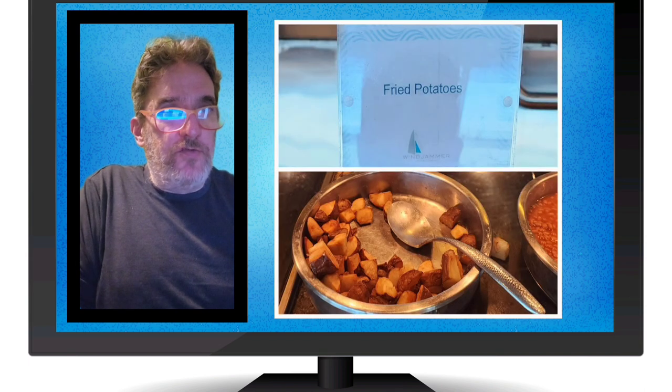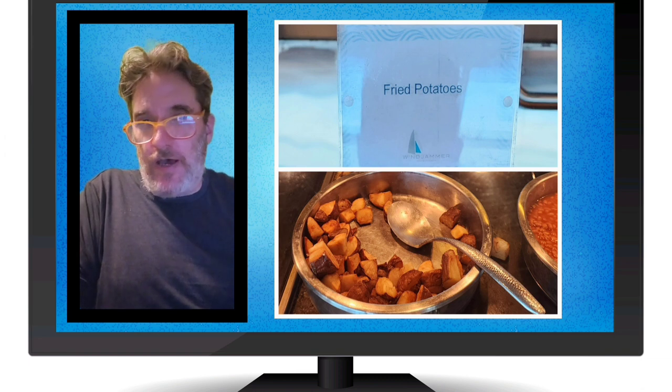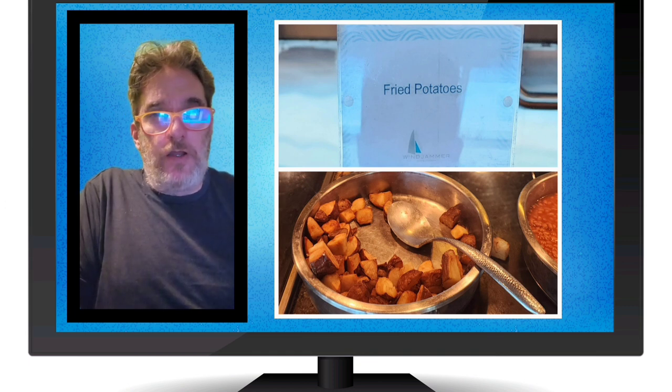Here are the fried potatoes. They had fried potatoes like this and also wedges. They had this pretty much all the time — I would say breakfast, lunch, and dinner. It was tasty, good, hearty, and helped fill you up.